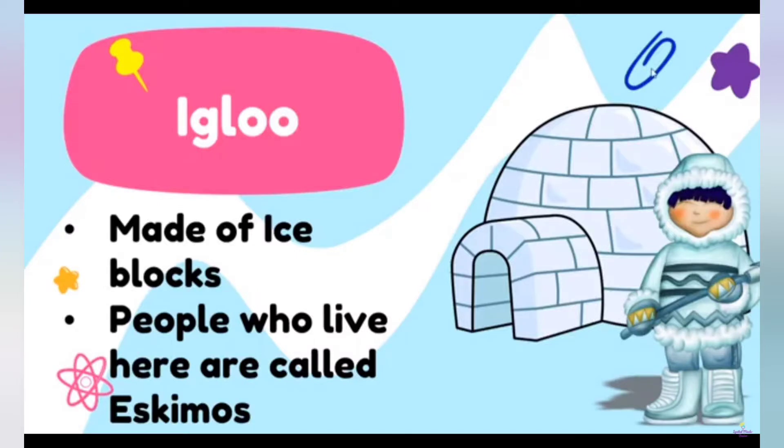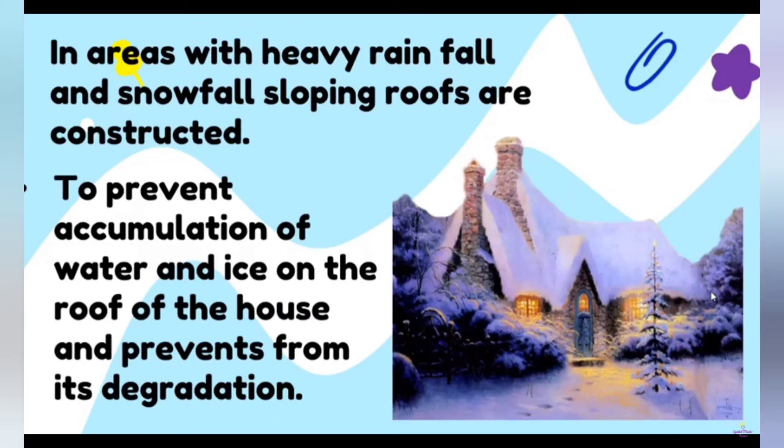This is igloo. It is made up of ice blocks. People who live here are called eskimos. In areas with heavy rainfall and snowfall, sloping roofs are constructed to prevent accumulation of water and ice on the roof of the house and prevent its degradation.